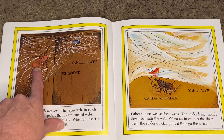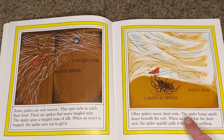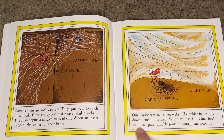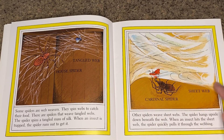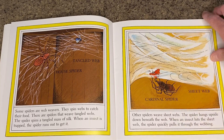This is a house spider. Other spiders weave web sheets. The spider hangs upside down beneath the web. When an insect hits the sheet web, the spider quickly pulls it through the webbing. This is called a cardinal spider, and it catches prey and pulls it down through.